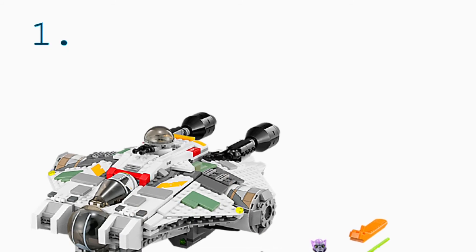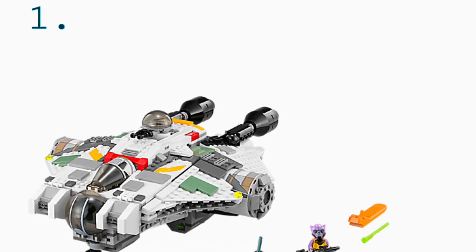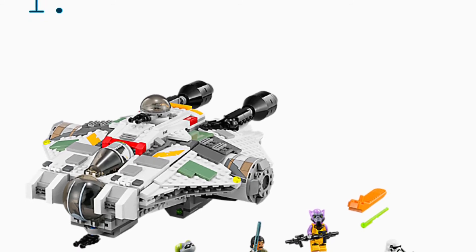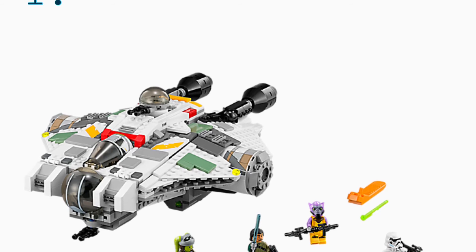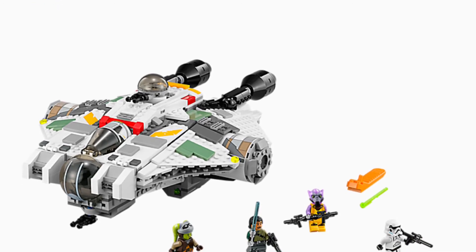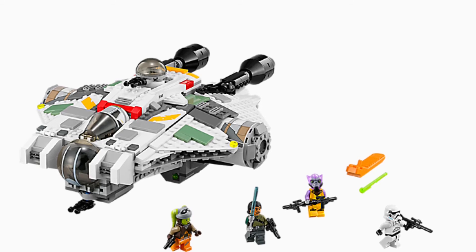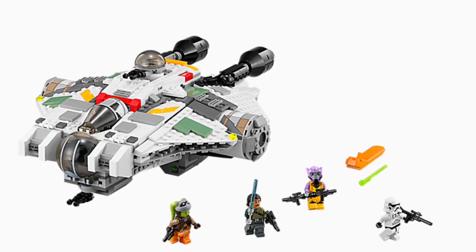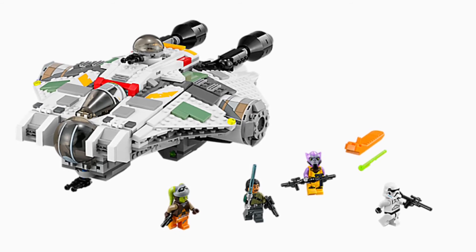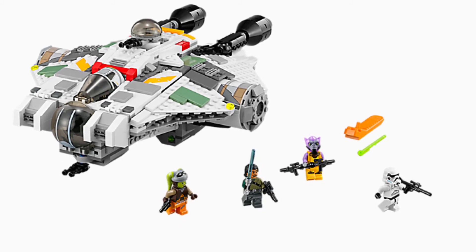Finally at number one, we have The Ghost, which is definitely my favorite set. I also have it and it's really cool. It came with Zeb, Kanan, a Stormtrooper, Hera, and Sabine. It's a really cool build — I like how it has the two escape pods, the turret on top, and the two cockpit areas, which are really true to the show. It looks pretty realistic to what it was in the show, and I really like all the detail and how the build goes. It's a pretty fun build.